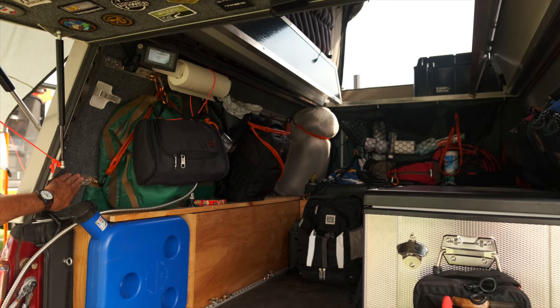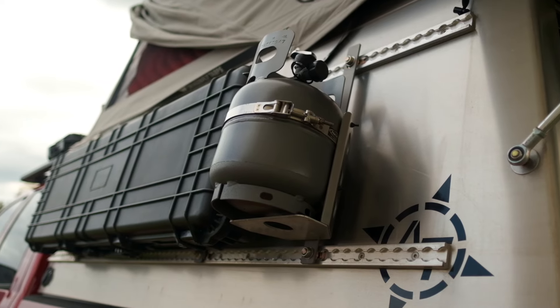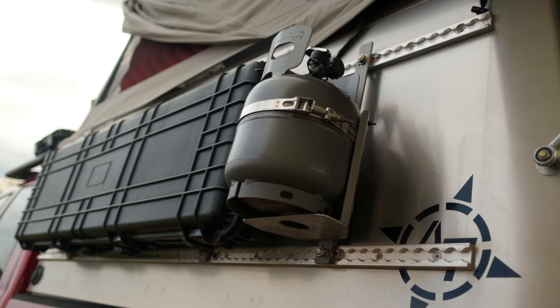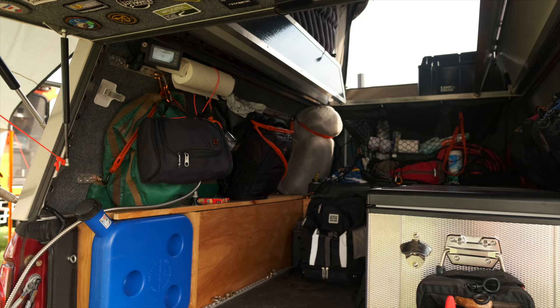On the inside walls we have L-Track mounted down both sides, and it's actually sandwiching the composite material of the camper because there are identical rails on the exterior. So we're able to mount propane tanks and boxes on the exterior while being able to stow all of our gear and lash it to the sides in here.